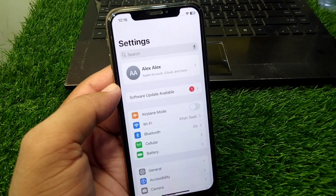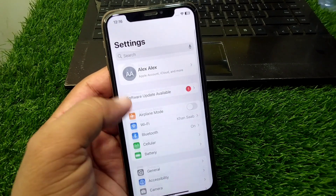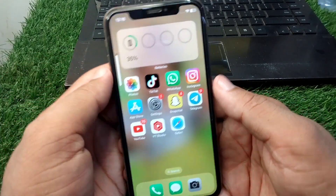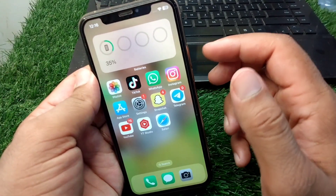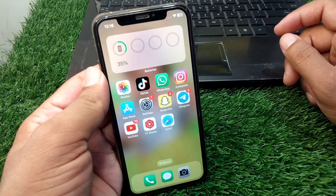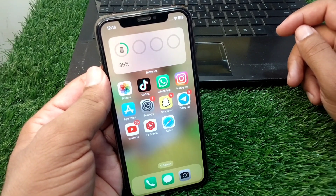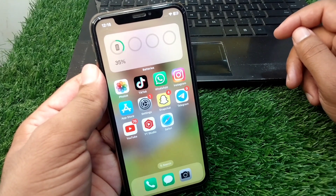Finally, force restart your device. Press and release the Volume Up button, then the Volume Down button, and keep holding the Power button until your device force restarts. After this, the battery draining problem should hopefully be fixed in iOS 18.